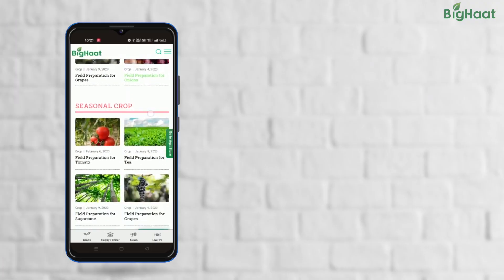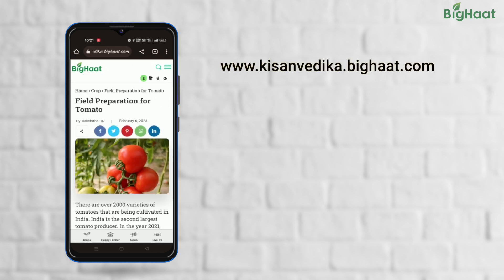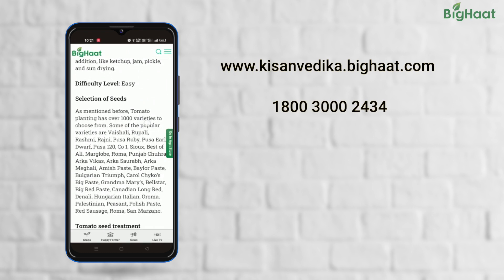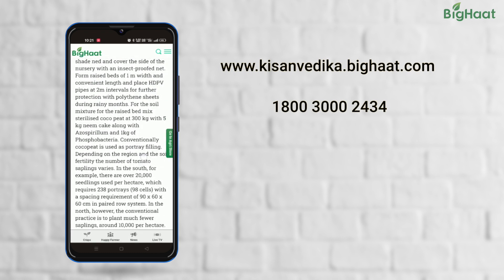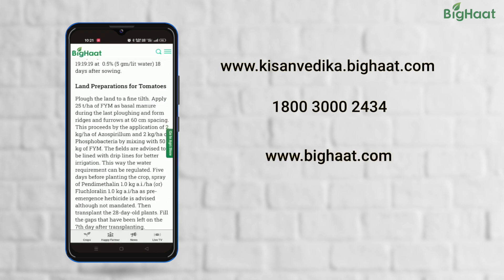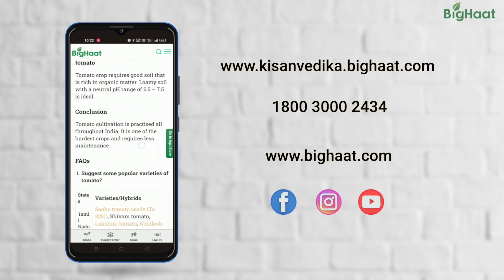We hope this video was informative and helpful. For more such videos, visit kissanvedika.bighot.com. If you have any queries, reach out to us on our toll-free number 1800-3000-2434. Our agri experts will be happy to help you. For purchasing the products mentioned in this video, visit bigheart.com. Don't forget to like, share, and subscribe. Thank you for watching — until next time, happy farming!